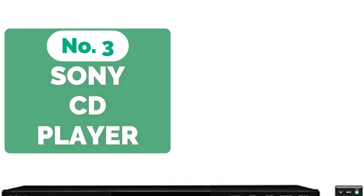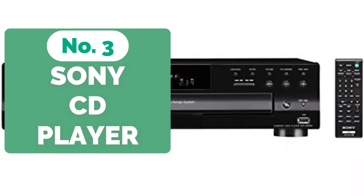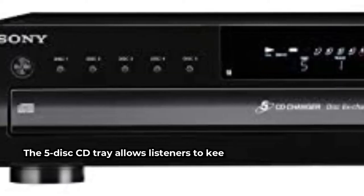Top 3 on our list is the Sony CD-PCE500 5-Disc CD Changer. The Sony CD-PCE500 is ideal for people who listen to music on a regular basis or who only use their CD player.